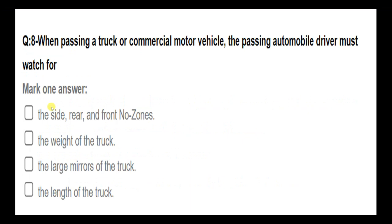When passing a truck or commercial motor vehicle, the passing automobile driver must watch for: the side, rear, and front no-zones; the weight of the truck; the large mirrors of the truck; the length of the truck. Answer: The side, rear, and front no-zones.